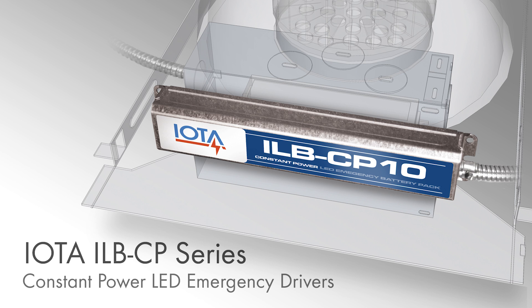IOTA's ILB-CP emergency drivers allow facilities to use their existing LED fixtures for code-required emergency lighting. When a power loss occurs, the ILB-CP provides 90 minutes of constant power to the LED fixture, delivering the illumination needed to comply with the life safety code.